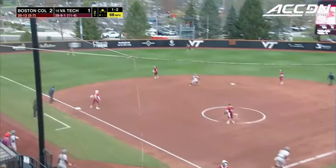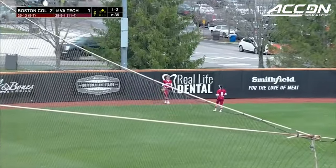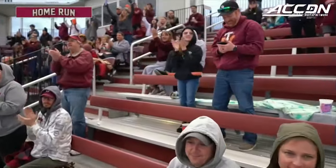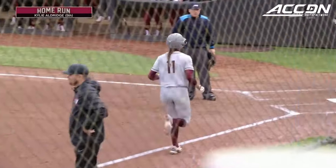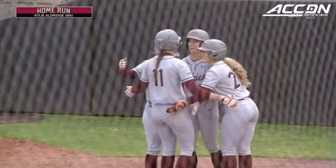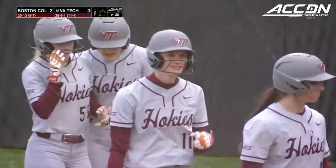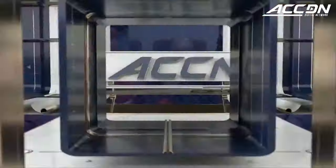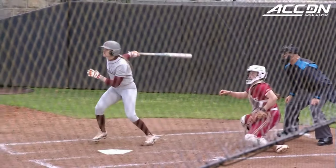The 1-2 home is swung on and lifted in the air to left field. Looking back is the left fielder, La Violette, and that ball's on Beamer Way. A two-run home run for Kylie Aldridge. Puts the Hokies back on top, 3-2. It makes Kylie Aldridge's fifth home run of the season. All smiles there for Virginia Tech, and that's the great thing about Virginia Tech's hitters having so much power — they can get back in a game with just one powerful swing.